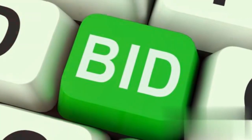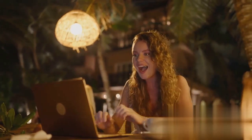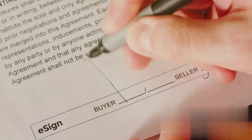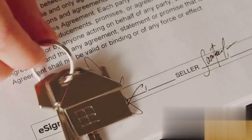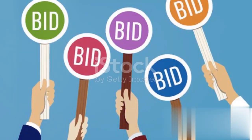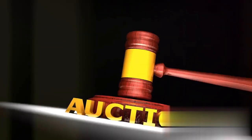Consider proxy bidding if it's an option. In this approach, you set a maximum bid and the system automatically increases your bid incrementally in response to competing bids. Finally, know the auction rules — these can include reserve prices and conditions for a winning bid. After the auction, if you're the winning bidder, finalize the transaction promptly. Be prepared for closing costs, which may include buyer's premiums, taxes, and other fees.